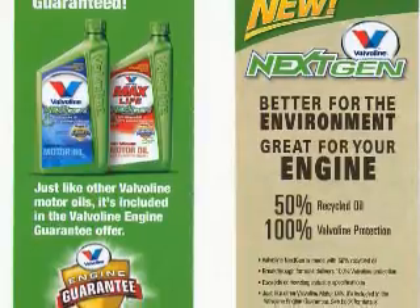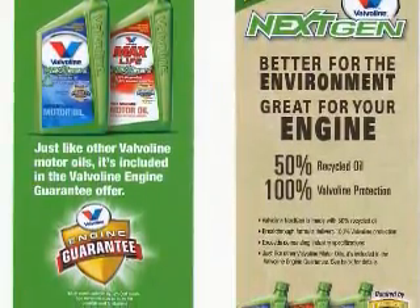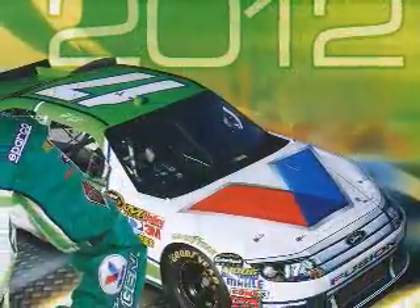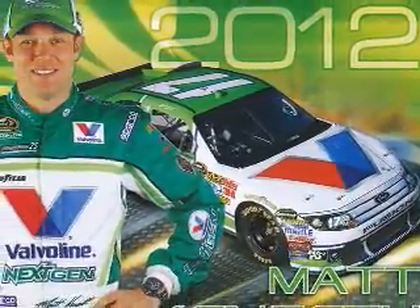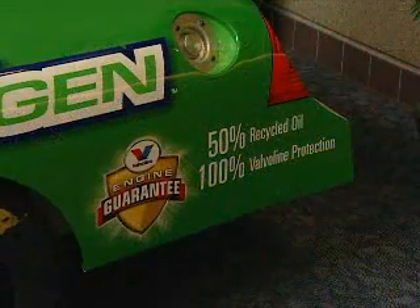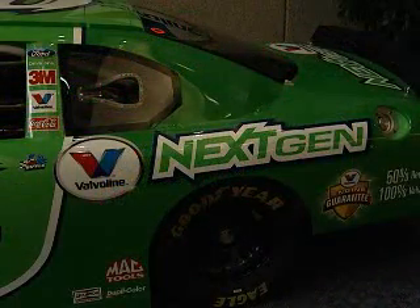It has been very welcomed in the marketplace. There are a lot of consumers who want to do something for the environment, and on the engine oil side, there wasn't all that much they could do. In the past, re-refined oils were of much lower quality, and consumers were hesitant to even try them. But with advances in technology today, we can produce re-refined base oil that's every bit as good as virgin base oil.